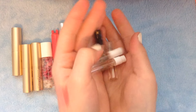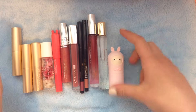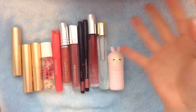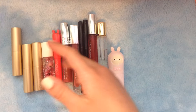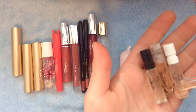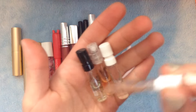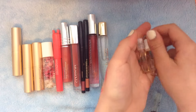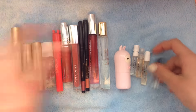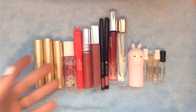So that is it for my little gloss, lip, and perfume products that I just wanted to share with you. I hope you enjoyed. Bye and see you next time!